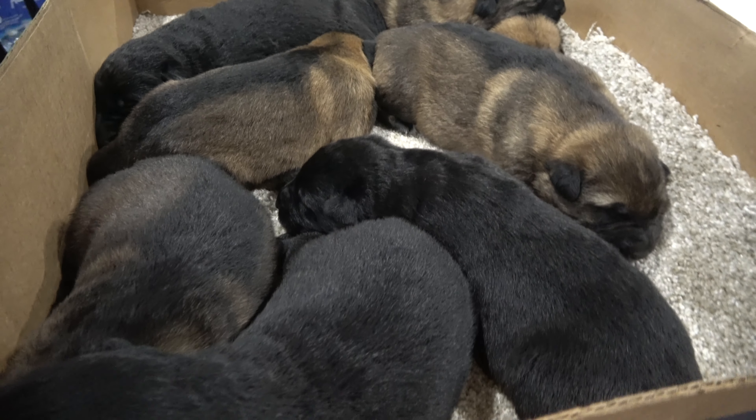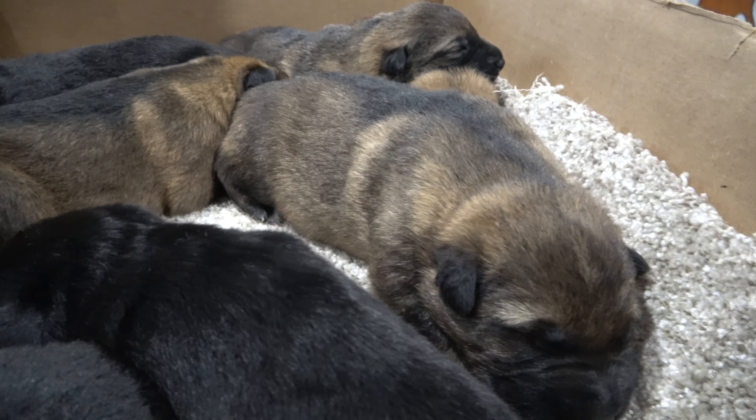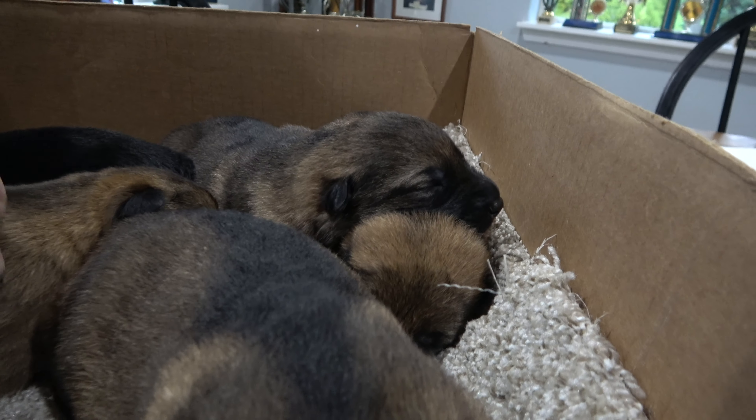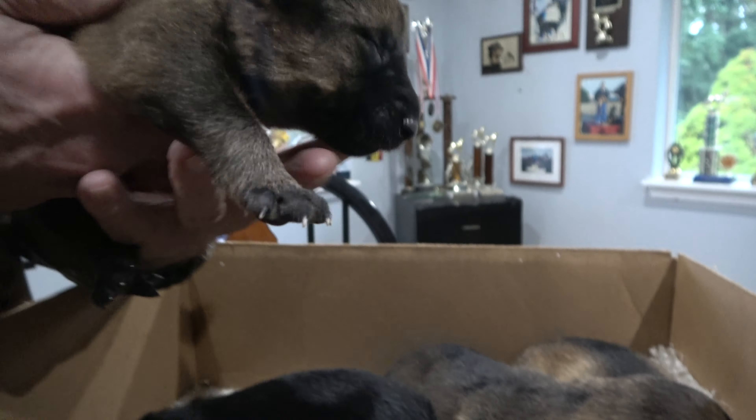Here we have four males, four females, and what we really like to see here is just how calm and quiet they are. That's eight puppies, eight days old, and look at how content they are.